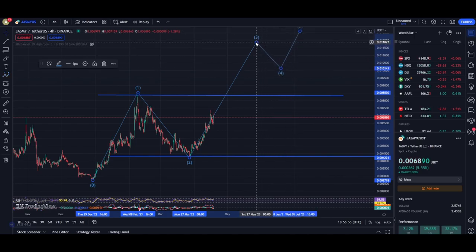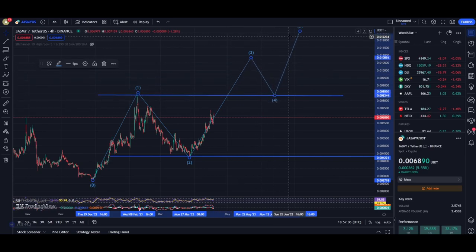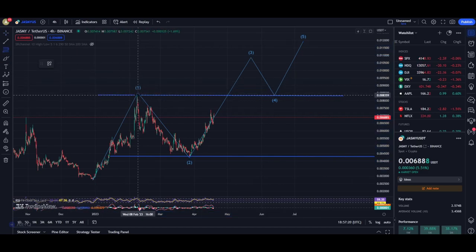My personal target for Jasmine in the immediate short term is somewhere around 0.010. Once we reach that level I expect some volatility, and we are going to be retesting the previous level of resistance because after that it will be converted into a support level.